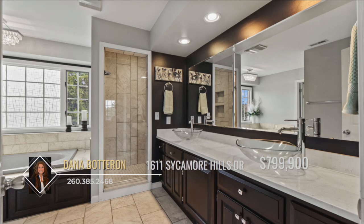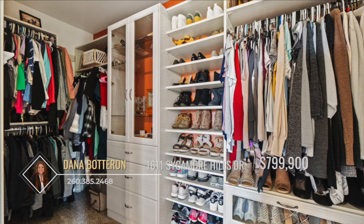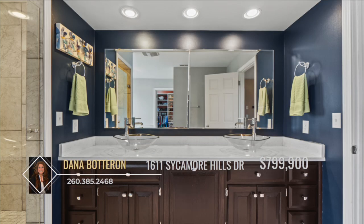The primary bedroom is a true retreat, spacious and boasting an en-suite bath, two walk-in closets with custom organizers, and secondary laundry hookups.